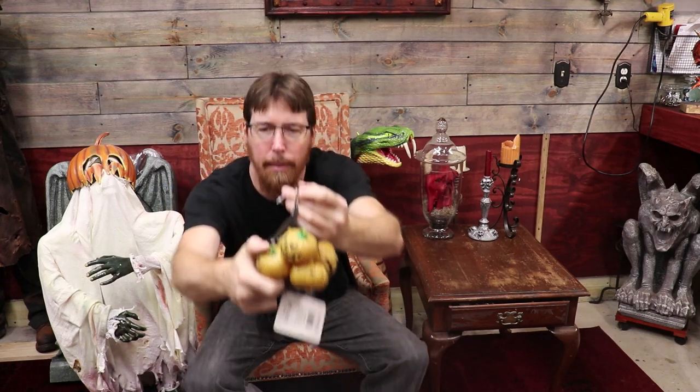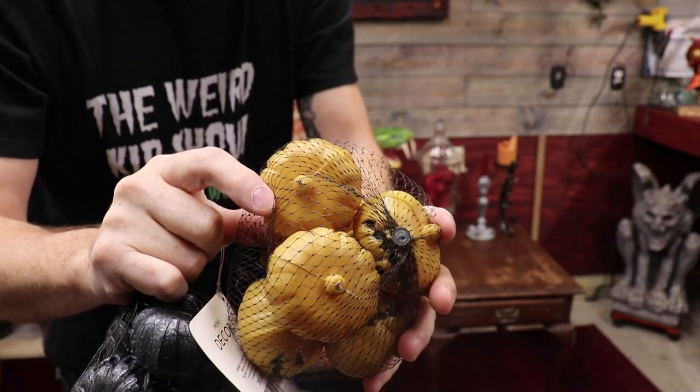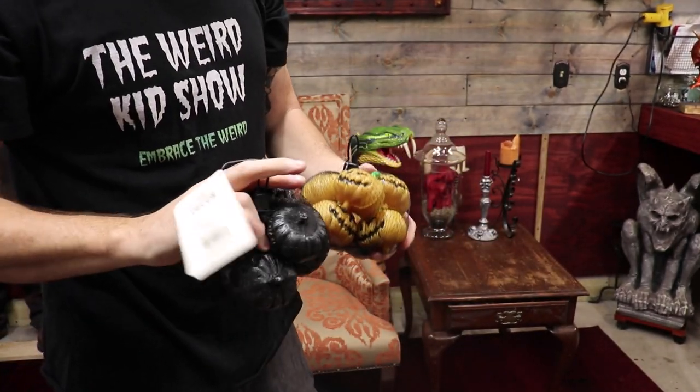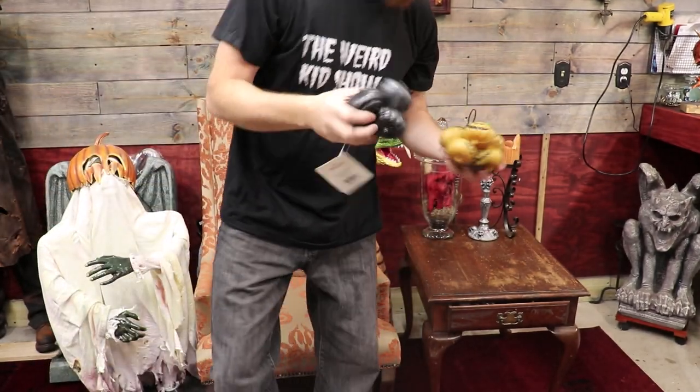I thought these were pretty cool for giveaways — these little sturdy pumpkins. They've got some kind of little stem underneath, and I don't know if they screw into lights or something. I got these for $1.50 a bag, so I figured I'll snatch them up and use them for something down the road. That was really my only find at Menards this year.